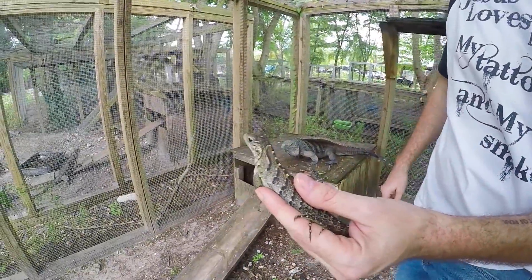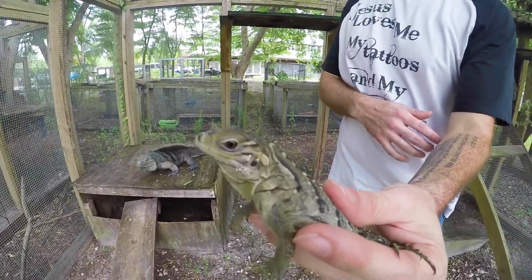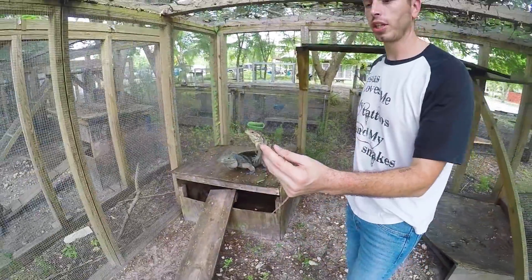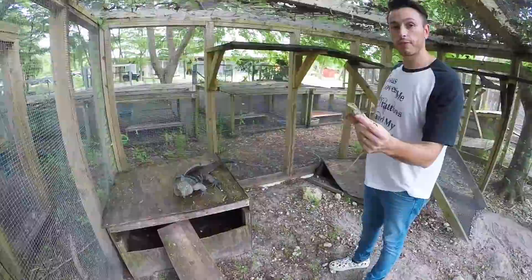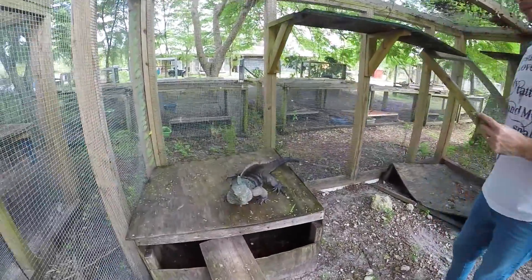If you're looking for something rare, something that isn't as readily available as some of your other cyclura like your Cuban rocks or your rhinos, Grand Cayman Blues are definitely one to check out. Only a few available left for the season — you're going to want to get yours before they're all gone, or else it's another year wait.